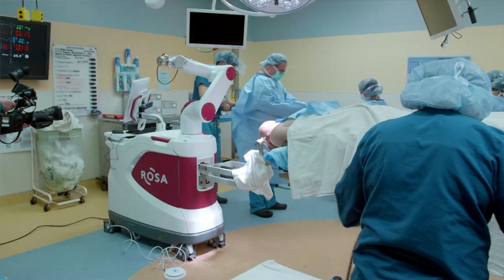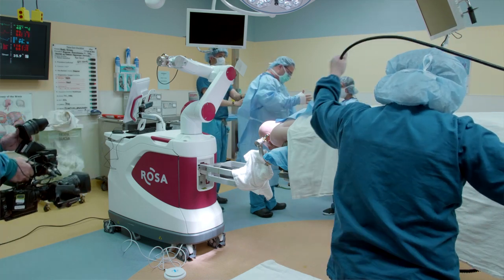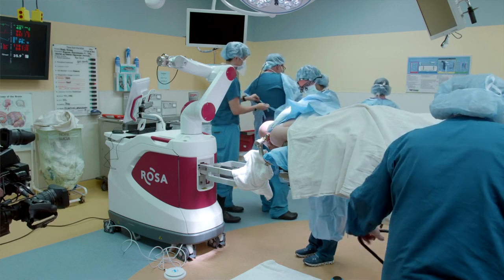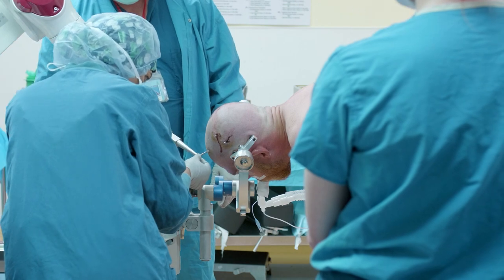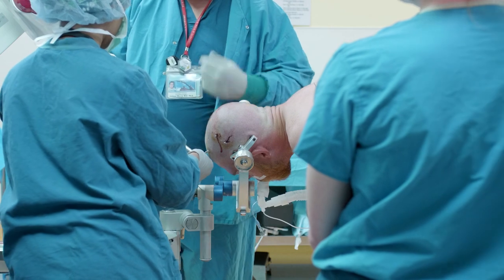Once that planning is done, the patient comes to the operating room, undergoes a general anesthetic so they're asleep, and they're fixed to the robot. The robot has a very large heavy base with a robotic arm — just like you see on the space shuttle or in car assembly lines. The patient is affixed to the robot by pins placed in the skull that are physically attached to the robot, so the head is not moving with respect to the robot.